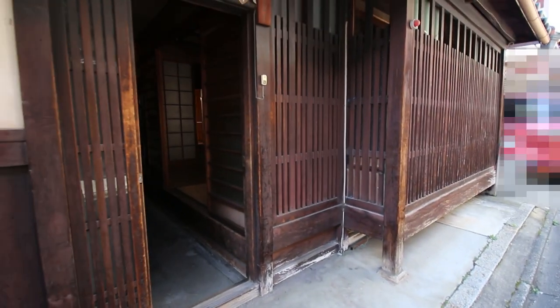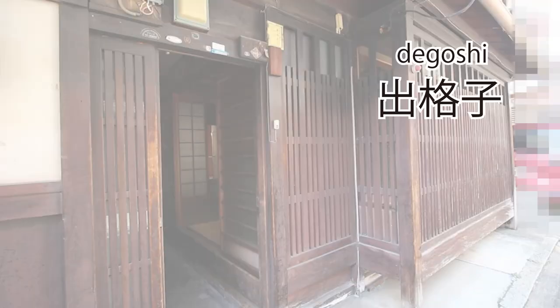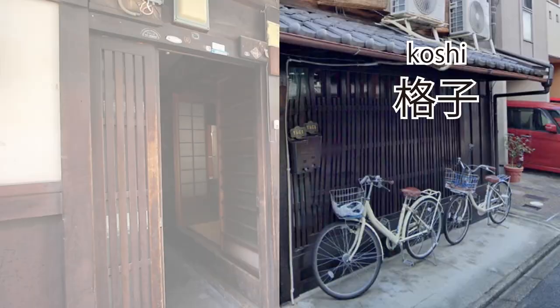One last big change is on the exterior of this house. Since bicycle parking space is just too important for families with small kids in Kyoto, unfortunately I would have to switch the degoshi lattice windows into the koshi type that saves more space.